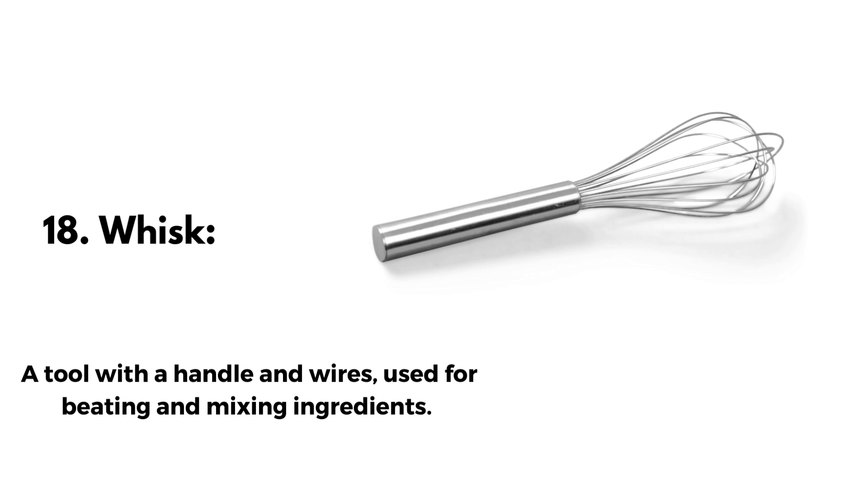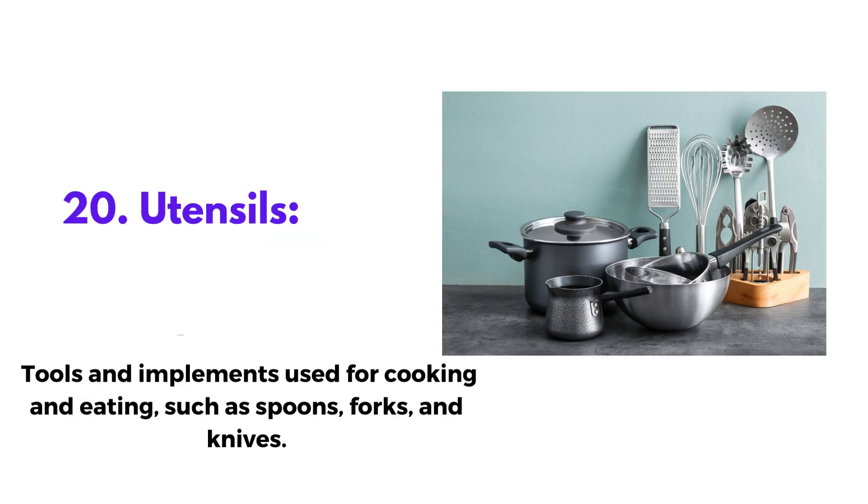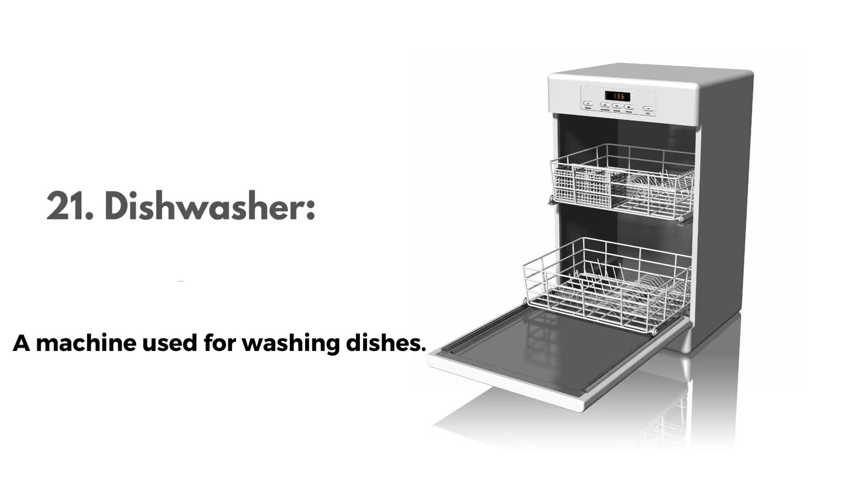18. Whisk, a tool with a handle and wires, used for beating and mixing ingredients. 19. Cutting knife or chopping knife, a large knife used for cutting vegetables, meat, and other foods. 20. Utensils, tools and implements used for cooking and eating, such as spoons, forks, and knives. 21. Dishwasher, a machine used for washing dishes.